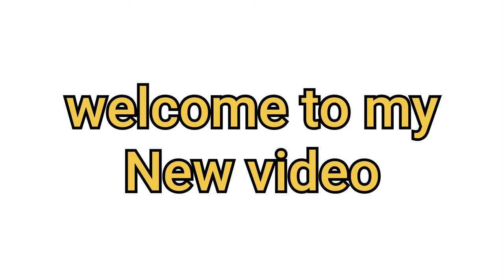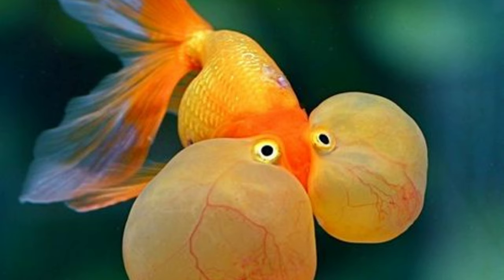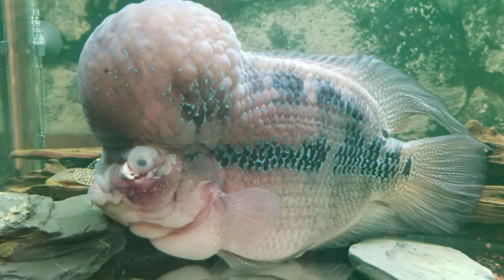Hello fish lover, welcome to my new video. Today we gonna talk about the worst man-made fish. With so many amazing fish to choose from, why try and create our own? But unfortunately there are plenty of man-made fish out there. Please don't buy these types of fish.